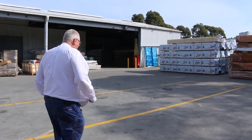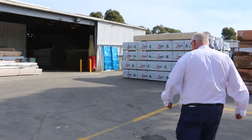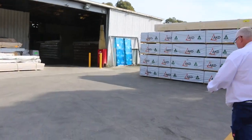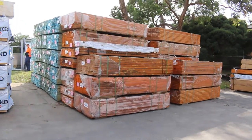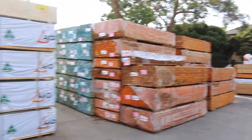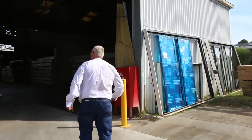We'll now make our way towards the shed. There are almost 1,100 lots in this week.